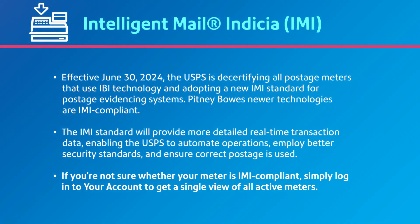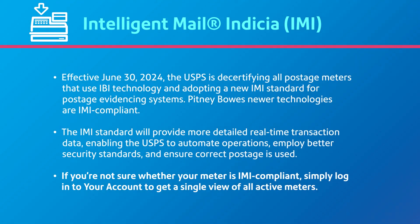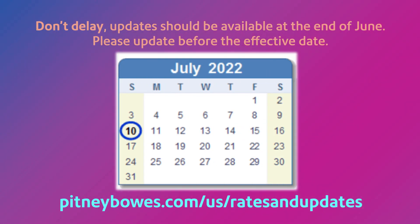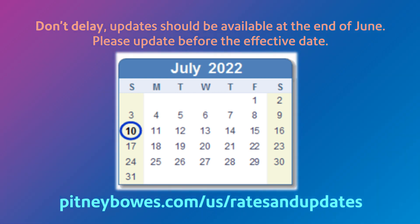If you're not sure whether your current meter meets IMI standards, simply log in to your account. Here, you can access a single view of all active meters, and the IBI or IMI designation will appear to the right of the product name. Your smart meter knows not to use the new rates until the effective date, so update as soon as rates become available. Visit pitneybowes.com/us/rates-and-updates for all your rate change needs.